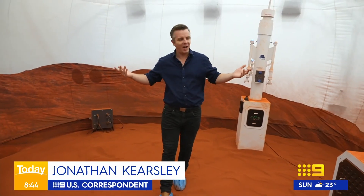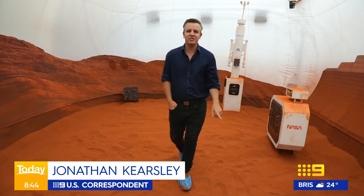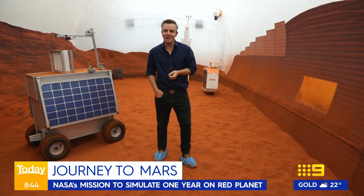US correspondent Jonathan Kersley travelled to NASA's Houston headquarters to see for himself what's in store. Welcome to Life on Mars — well, almost. This is NASA's extraordinary human experiment, preparing people to one day set foot on the Martian planet.